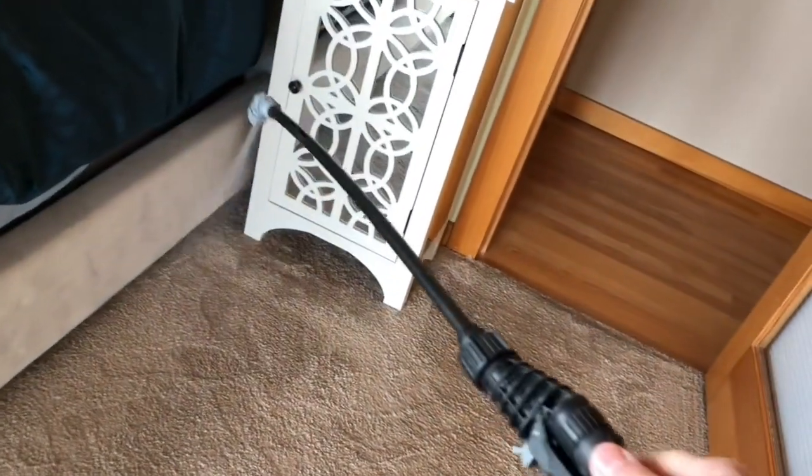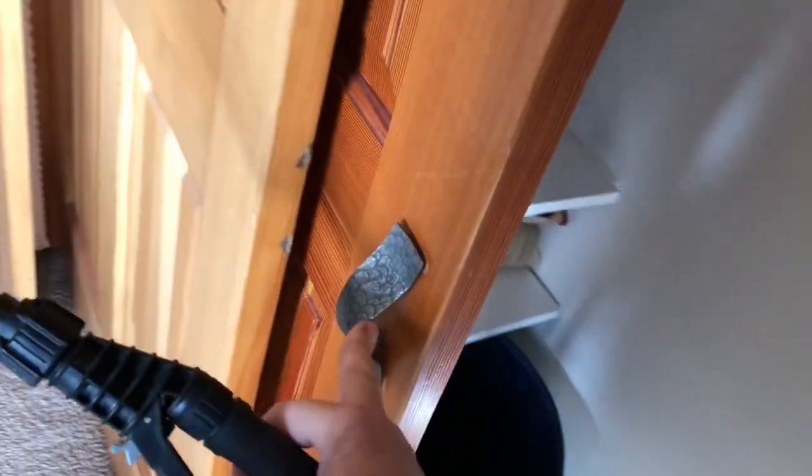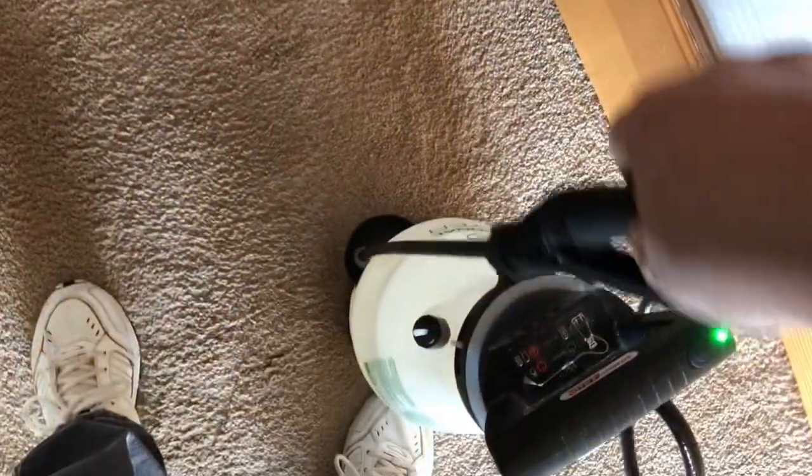This is an all-nylon carpet, so it should be pretty easy to clean. It's not in that bad of shape — just these entryways, a little bit of the hallway, and the upstairs. I didn't film the upstairs, but I'll show the after so you can get an idea. They're putting this home up on the market. It's a nice home. I'm doing two bedrooms, a hallway, two complete sets of staircases, and a family room with a step-down — like a sunken living room.